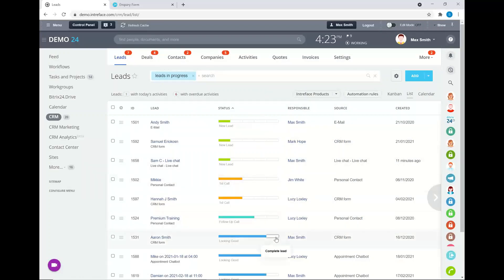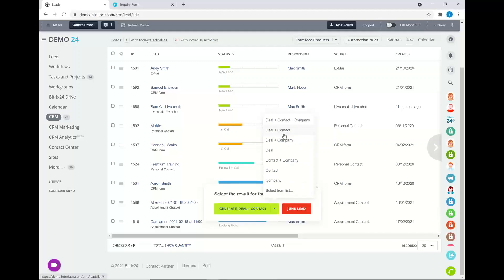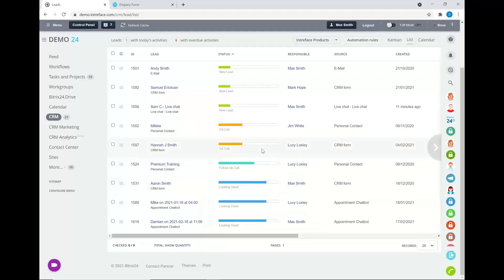Once you've qualified a lead, you can convert it into different entities — for example, a contact record and a deal. A deal is where you work on targeted sales opportunities. When creating a deal you select a pipeline to segment it into. Depending on your license, you can have unlimited pipelines — for example, segmenting by geographical location, or by different products or services.